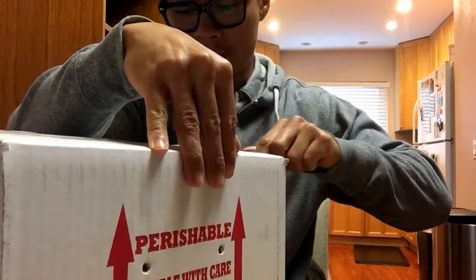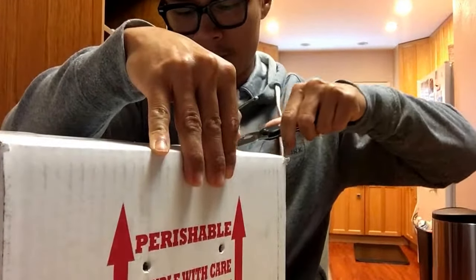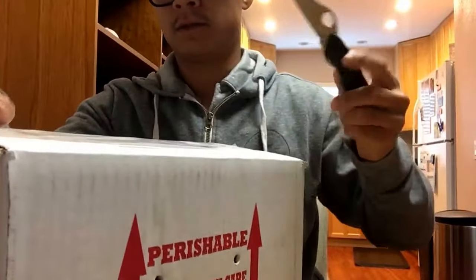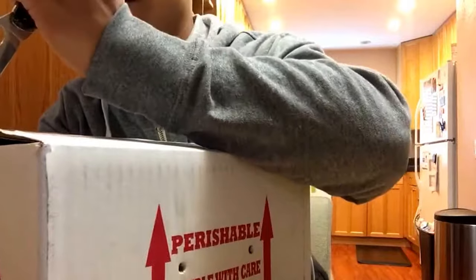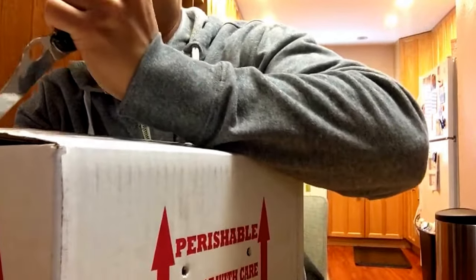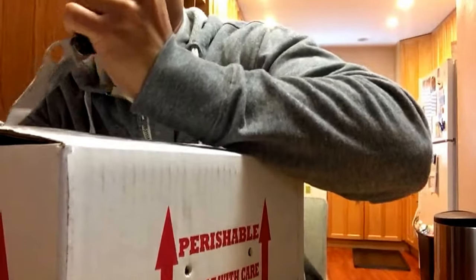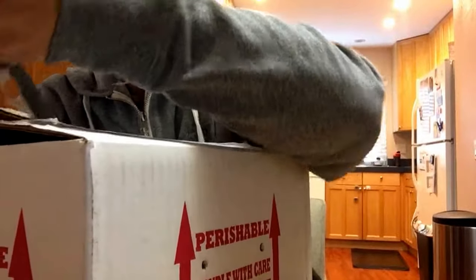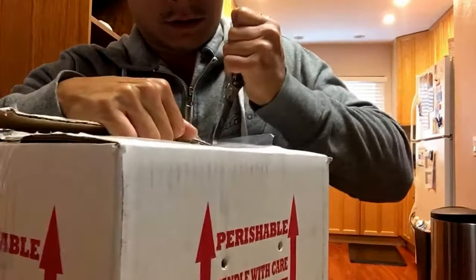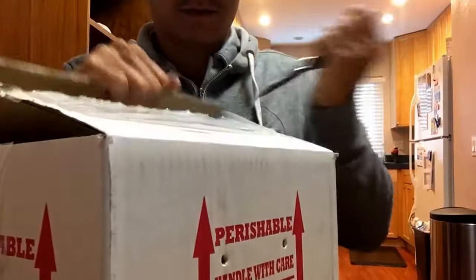It seems like whenever I'm doing these unboxing videos, I've got some sort of cold or something. I'm working on a cold right now. And I just received this like one minute ago — just overnighted from Oklahoma.